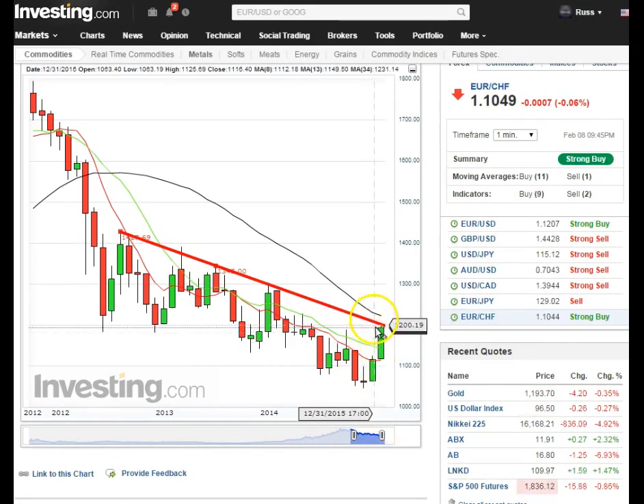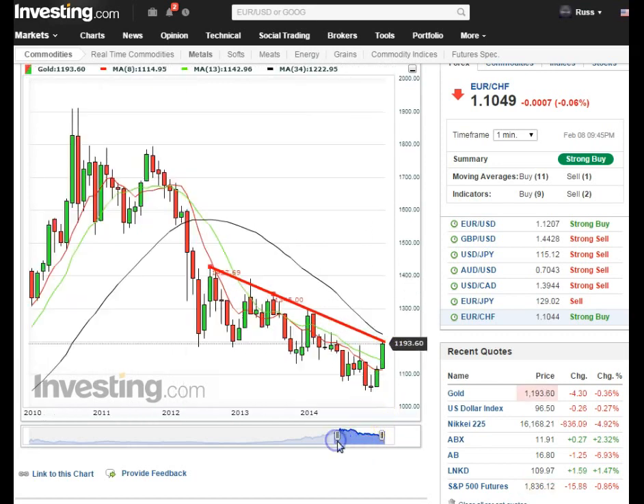We already broke previous lows. We're going into higher previous lows. I'm just very excited - I bought some more gold today. If you take a look over here, look what the Nikkei is doing tonight - things to come. The S&P is already down 15 points and we'll go over that.